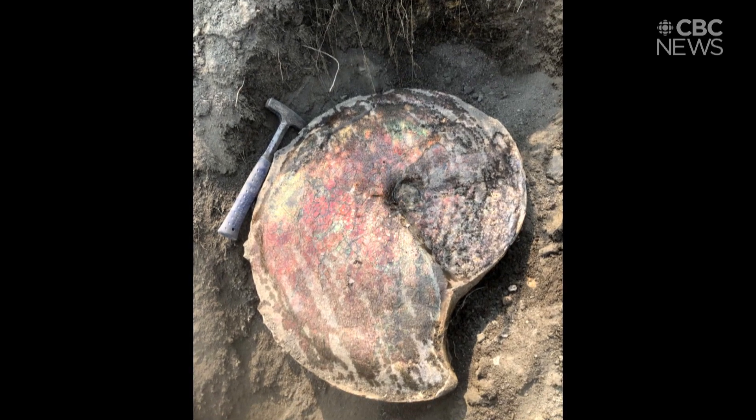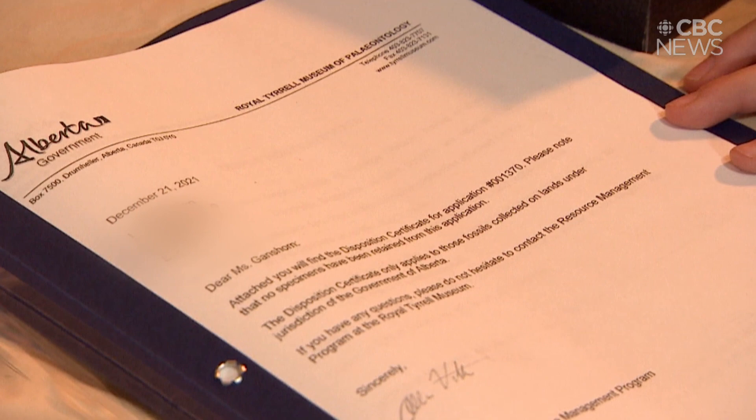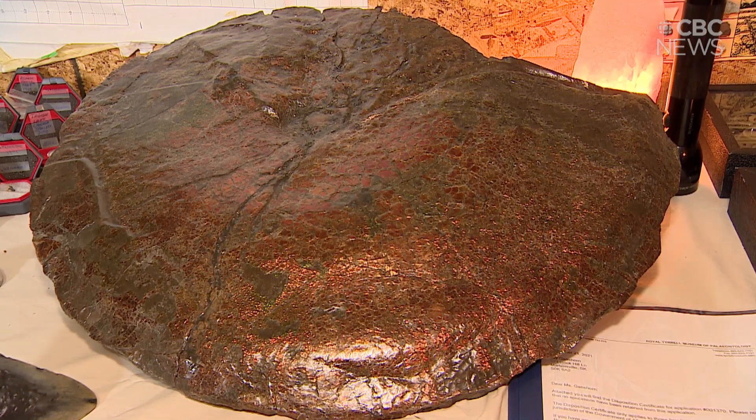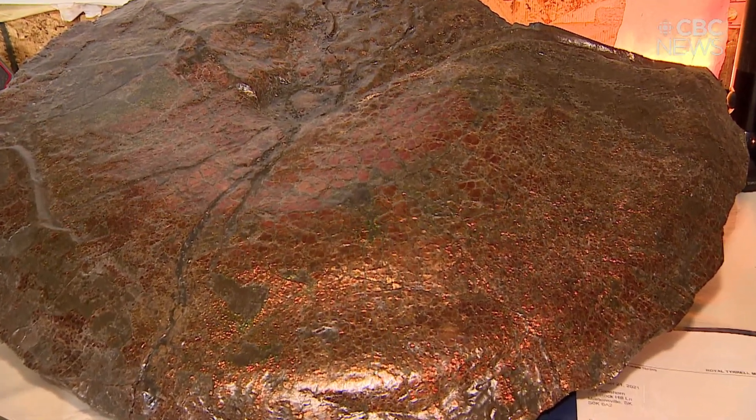When you do find something, you still have to report it to the authority because if there is still a scientific value to that, if it's a rare specimen or something that has never been found before. I feel really, really excited because I'm the real owner of it.